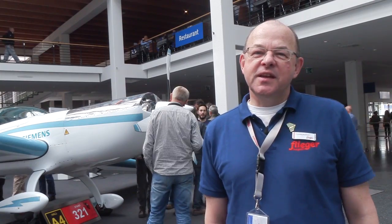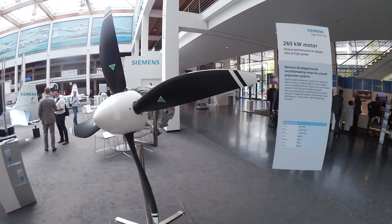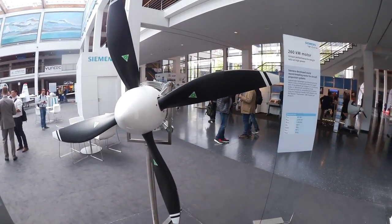Hello everyone, it's Thomas Borchert reporting for AvWeb and Flieger magazine here at Aero 2016 in Friedrichshafen, Germany. At the show we have seen for the past several years many interesting projects in electric aircraft propulsion, and we've also seen electric engines at the show, including this motor from Siemens.